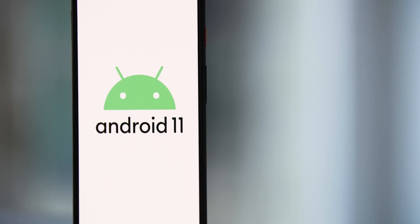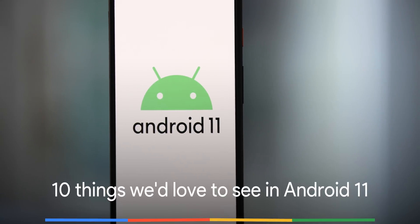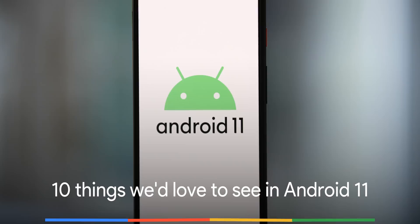The developer previews may be here, but that doesn't mean it's too late to draw up our own Android 11 wishlist. So with that in mind, here are 10 things we'd love to see in the full version of Android 11.